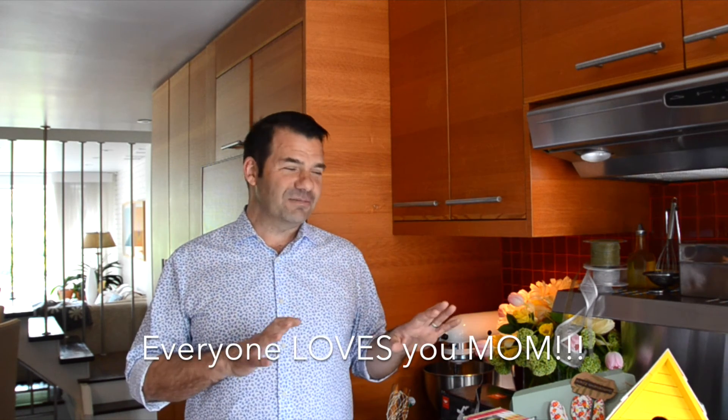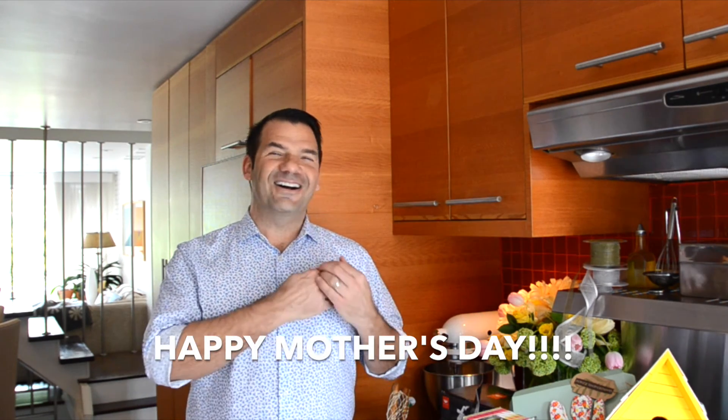Thanks so much for hanging out and getting a little bit of inspiration on the perfect Mother's Day gift. For all the moms out there, I hope I'm not wrecking the surprise. If anything you should know, we all love it. Love you, mom. Happy Mother's Day.